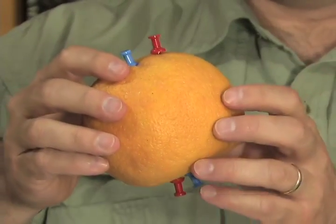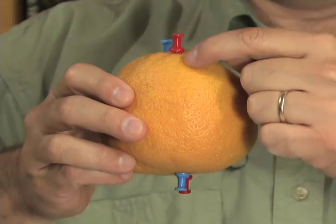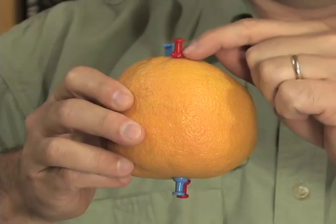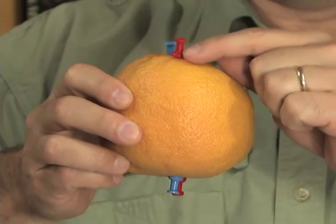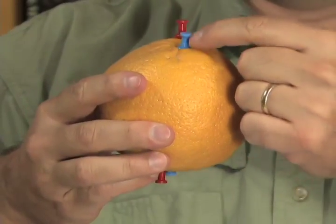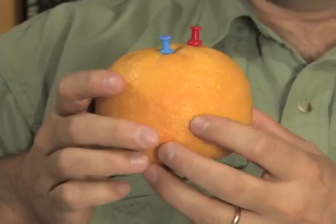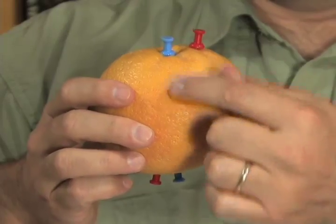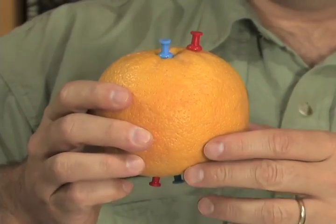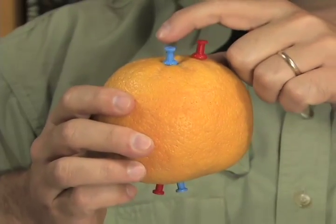If you were standing on the Earth's surface and using your compass to point towards north, it would point towards true north as well as magnetic north in some locations. But if you were somewhere else, magnetic north and true north would be in different directions. This is called declination — the difference between magnetic north and true north.